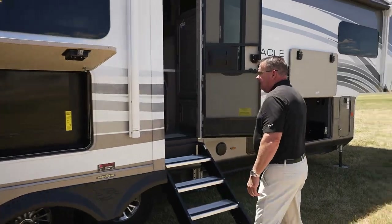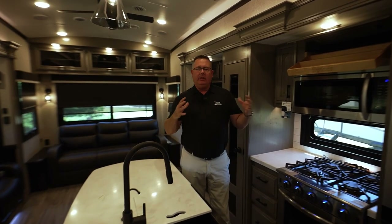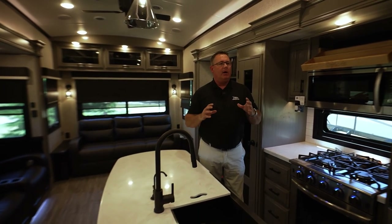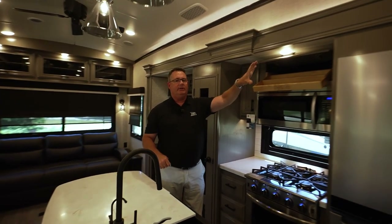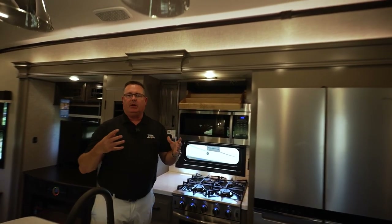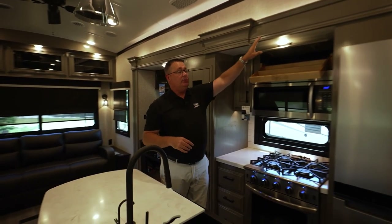Moving to the inside of the 2023 Pinnacle 36SSWS. I'd like to do a quick walk around the kitchen, living room, bedroom, and bathroom. This is our Silver Mist interior — one of our two interior designs. Modern Farmhouse would be your white cabinetry. Every time we talk about Pinnacle cabinetry, it is true solid hardwood — hardwood maple.